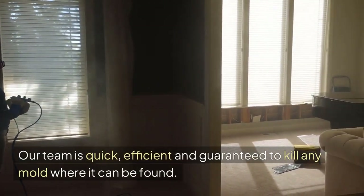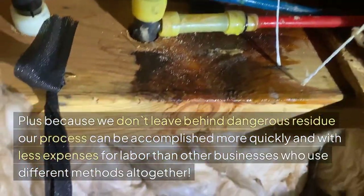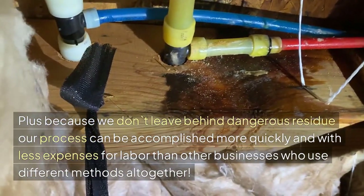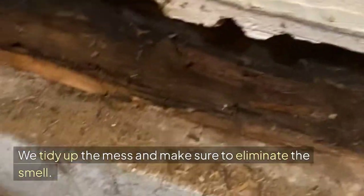Our team is quick, efficient, and guaranteed to kill any mold where it can be found. Plus, because we don't leave behind dangerous residue, our process can be accomplished more quickly and with less expense for labor than other businesses who use different methods altogether. We tidy up the mess and make sure to eliminate the smell.